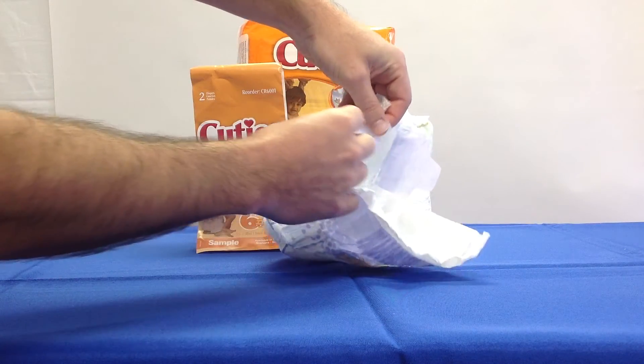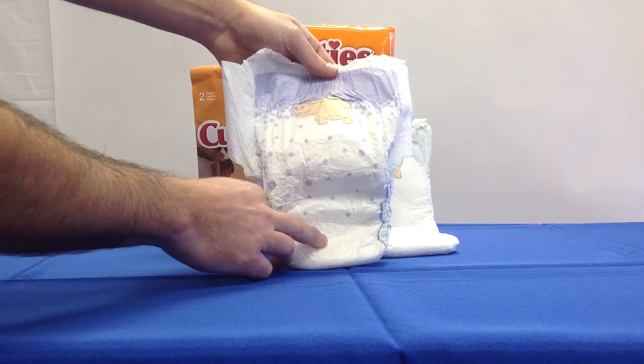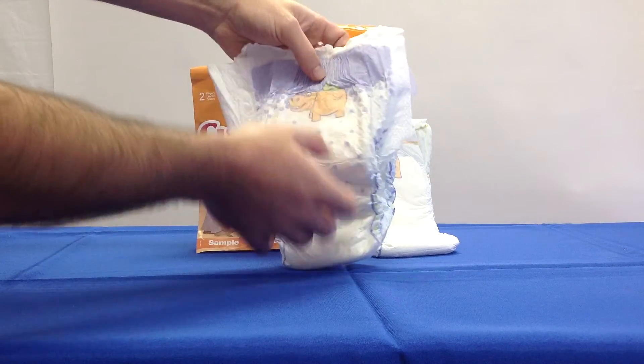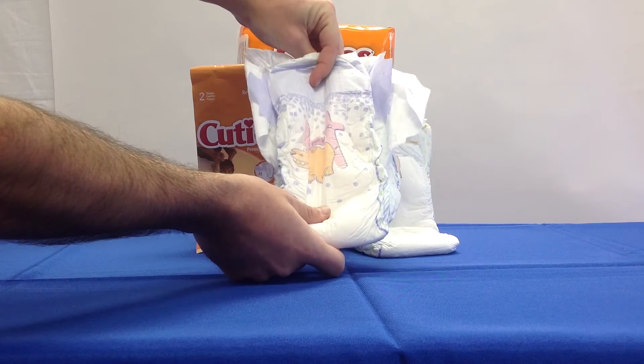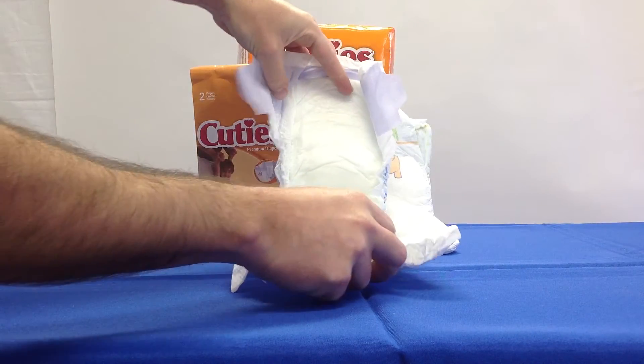Hypoallergenic, minimizing the likelihood of an allergic response. A soft, breathable outer fabric that is more comfortable for the wearer and reduces the risk of skin irritation than traditional plastic-backed products.